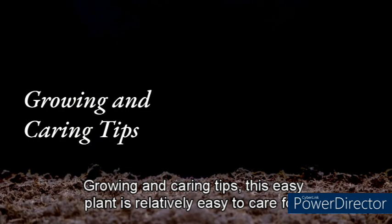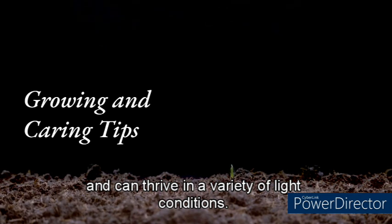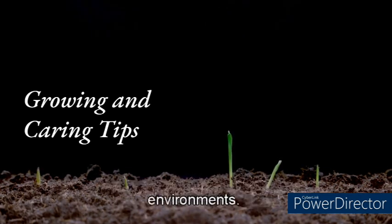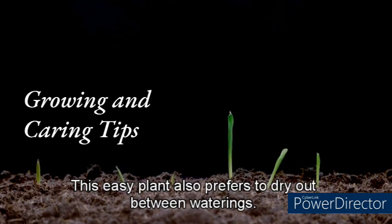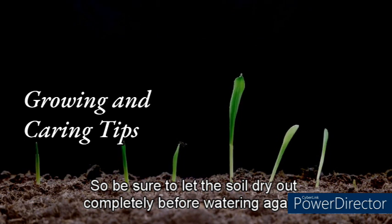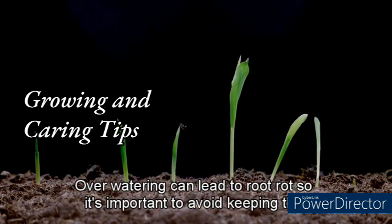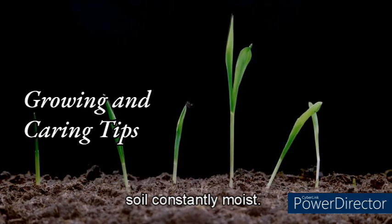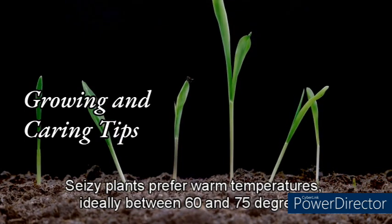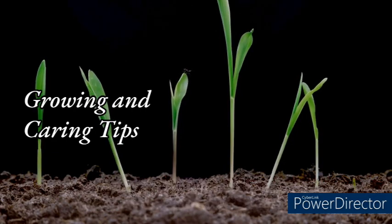The ZZ plant is relatively easy to care for and can thrive in a variety of light conditions. It prefers bright, indirect light but can also tolerate low-light environments. The ZZ plant prefers to dry out between waterings — let the soil dry out completely before watering again, as overwatering can lead to root rot. ZZ plants prefer warm temperatures, ideally between 60 and 75 degrees Fahrenheit.